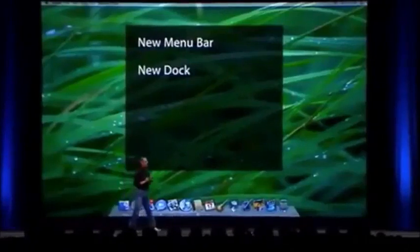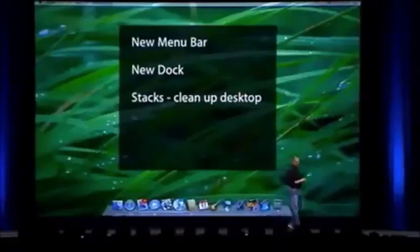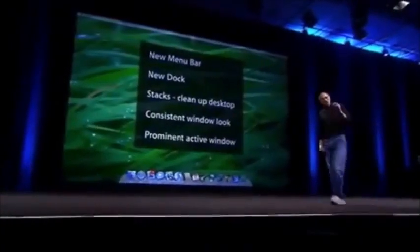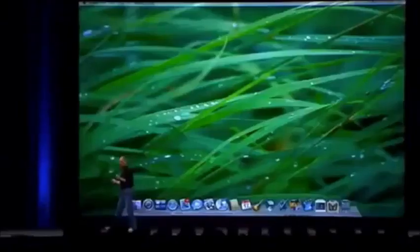The new desktop has a new menu bar, a new dock, and something new to help clean up our desktops. We all have really messy desktops, and we're going to give you some tools to help - something called Stacks, which we think will be really nice. We've also been told we've had all these different looks over the years - white looks, the metal looks. Now we have a consistent window look in Leopard, and it's easier to see which is the active window.